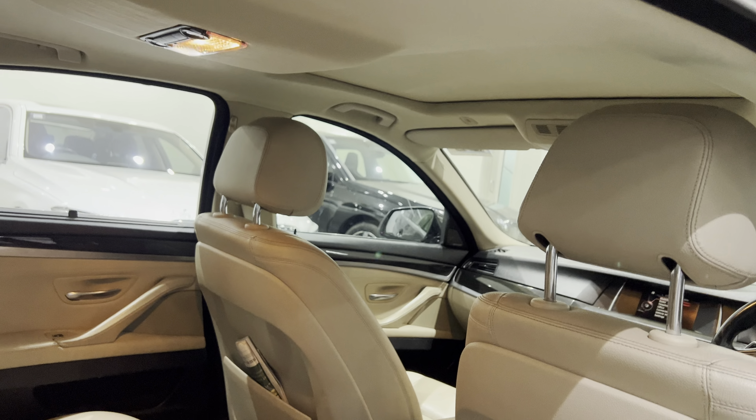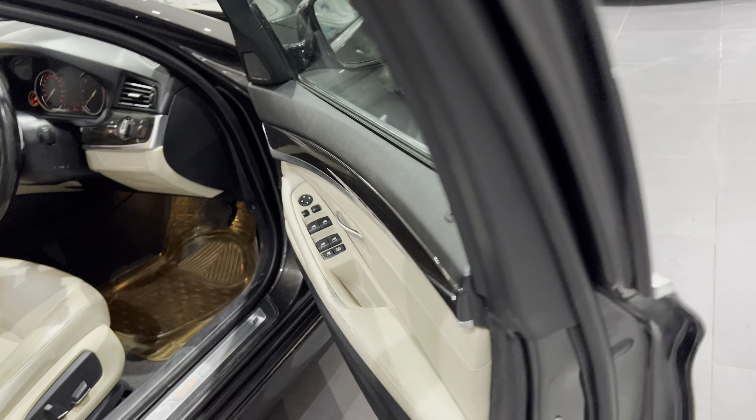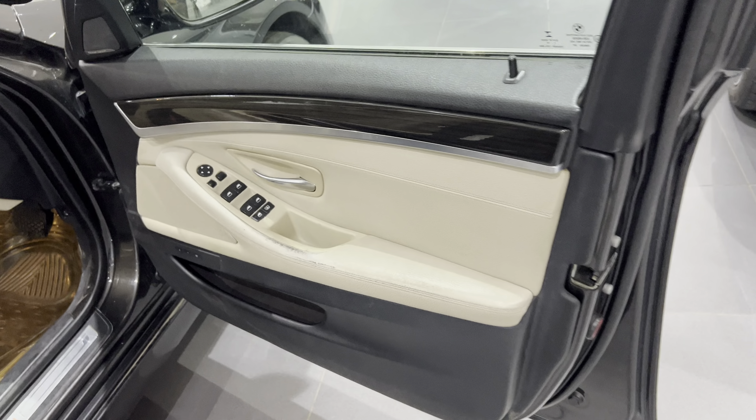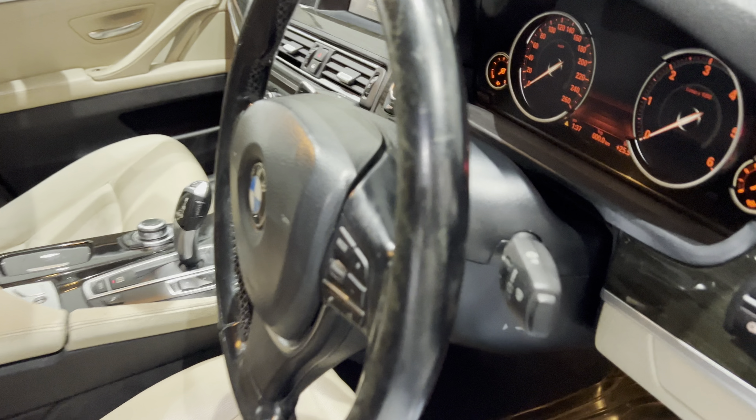Again, this car came in as an exchange car towards a new 5 Series that the customer purchased. A new five was bought and this car was given in as exchange. As of now, there is no mechanical work found.